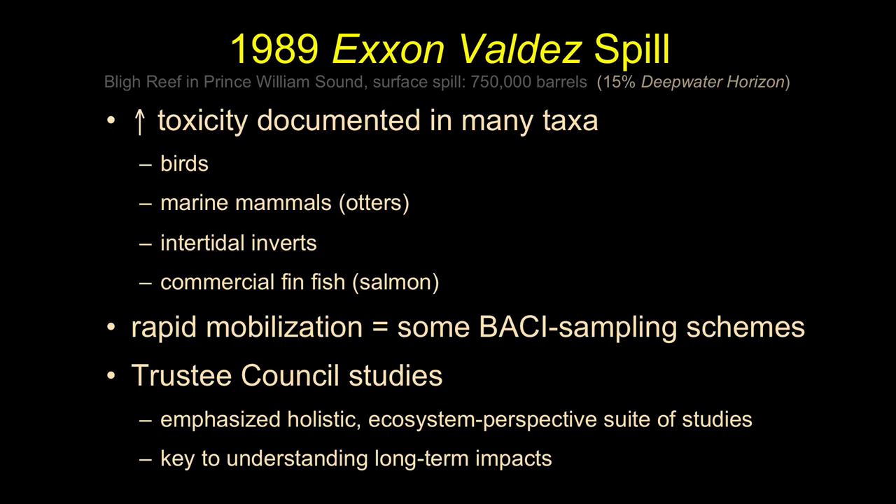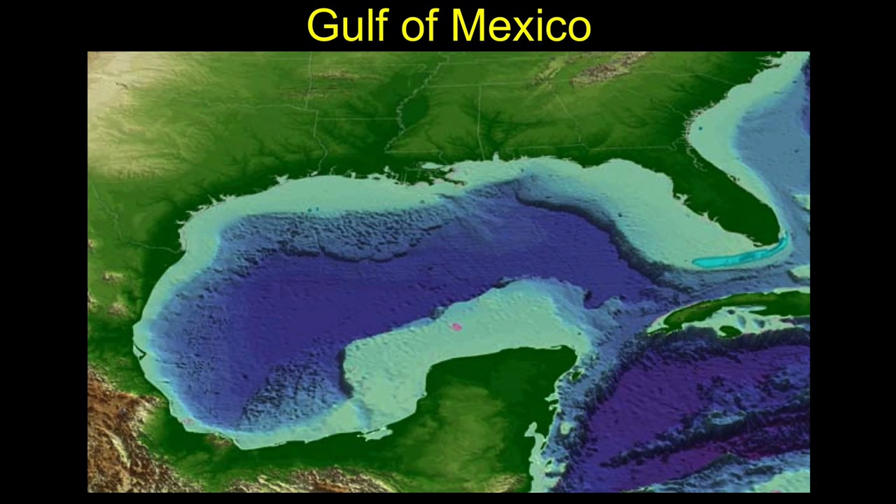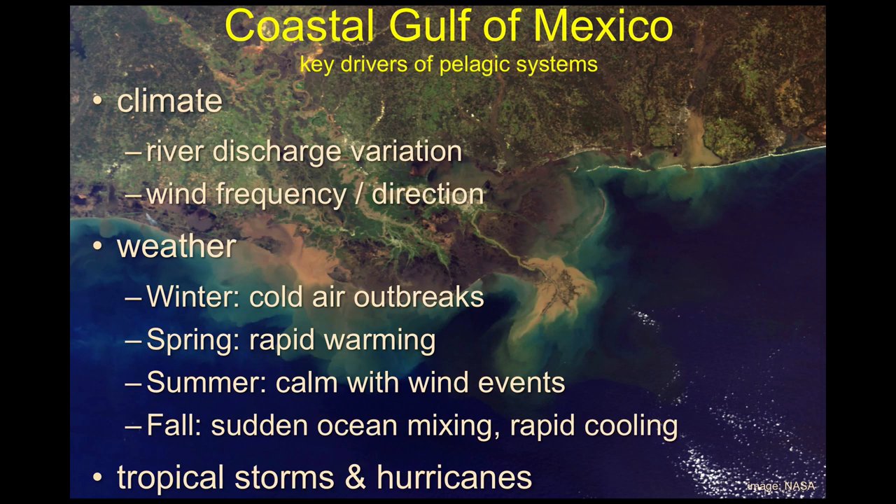We got rid of the insanity of spending years trying to calculate how much a sea otter costs. Now you just have to replace what's lost. The discussions now are about how much of the resource was impacted — and that becomes even more critical than before. Let's talk a little about the Gulf Coast. This big Caribbean basin is like a big bowl with a broken lip on the right side. Climate is really important in dictating what goes on in this relatively small water body.